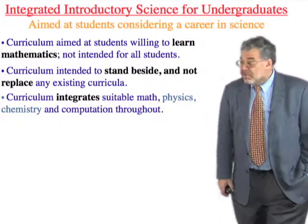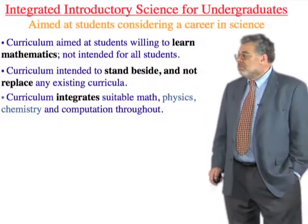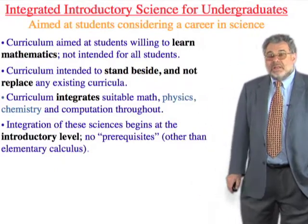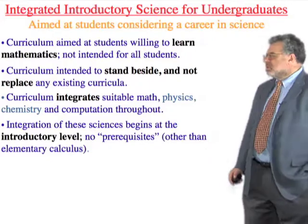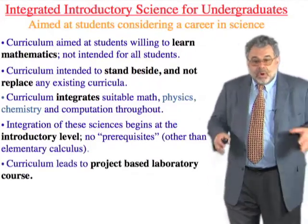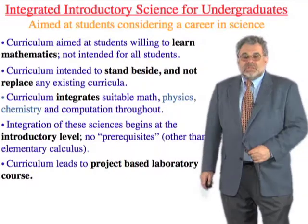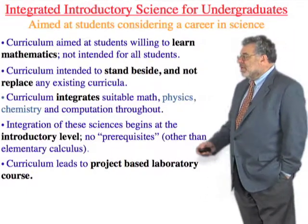The curriculum integrates math, physics, chemistry, and computation all the way through. We start at the most introductory level — other than calculus, we don't expect them to have learned anything beyond standard high school material. We point this in the direction of a project-based laboratory course which they typically take in the third year if they want to continue in quantitative biology.